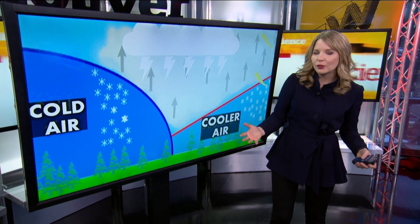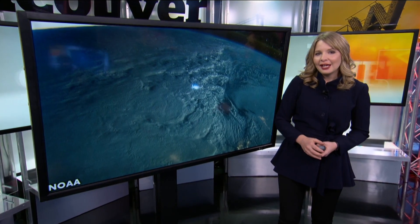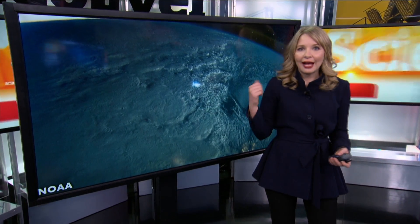Thundersnow, while rare everywhere, is actually more common with lake effect snow in the Great Lakes. It's also reported a few times a year in Halifax, and yes, even occasionally in Vancouver.